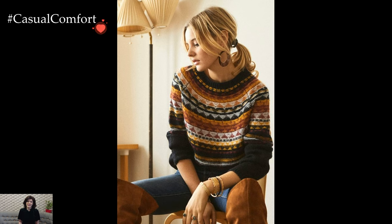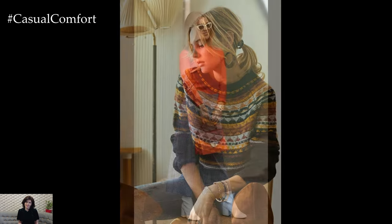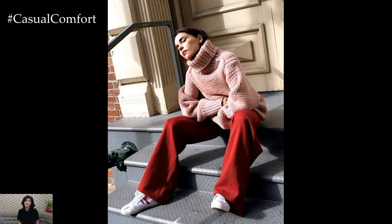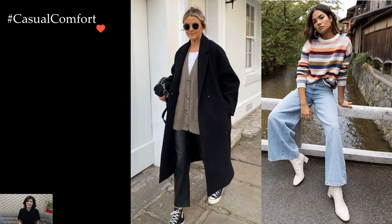As winter descends, the quest for warm and trendy outfits becomes a delightful challenge in blending style with functionality. Embracing the season's chill doesn't mean compromising on fashion; instead, it invites the opportunity to explore cozy layers, rich textures, and stylish outerwear.